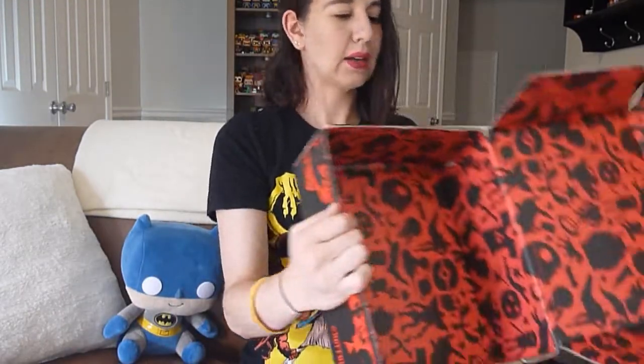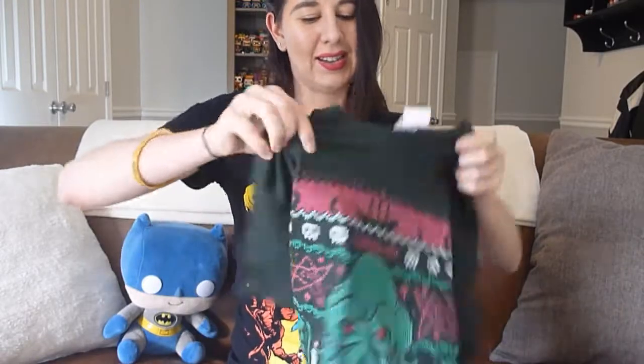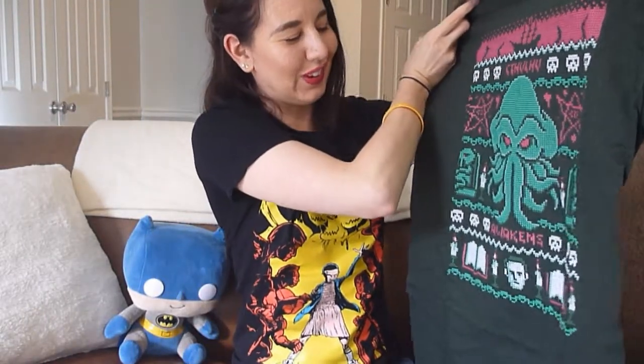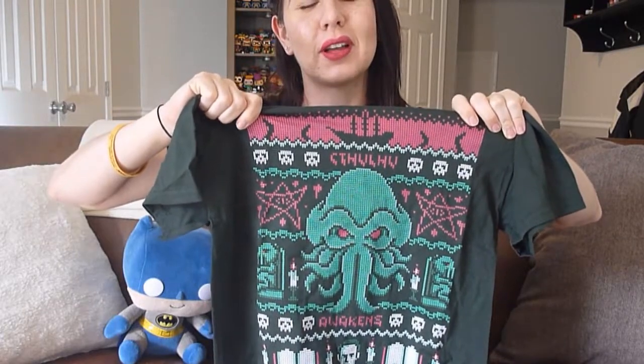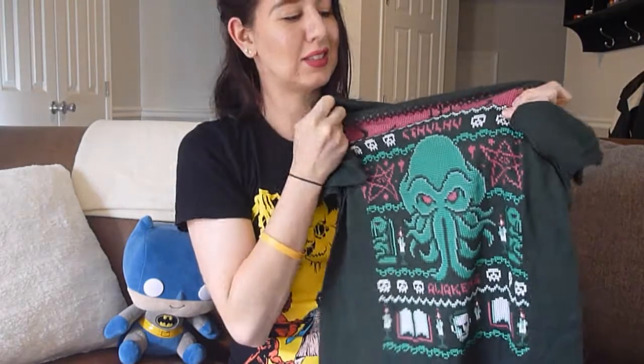And that is everything in the box. Always check out the magazines to make sure you got everything and because they usually have really good articles. Now for the t-shirt — this is the insert shirt they included. It's a small, gilded heavy cotton in a dark horse green. It's a Cthulhu design — like that ugly Christmas sweater print of Cthulhu. I don't love the color of the shirt, but I like the design. That's really neat.